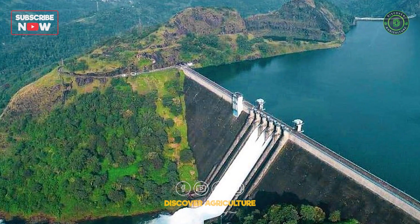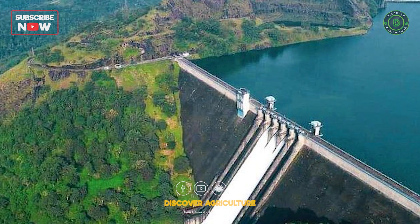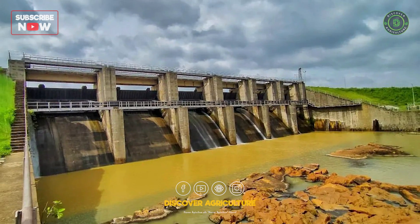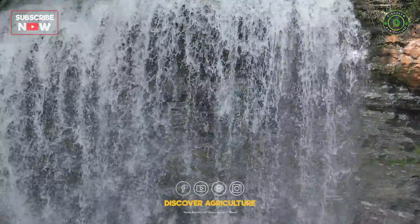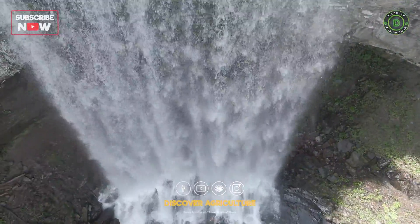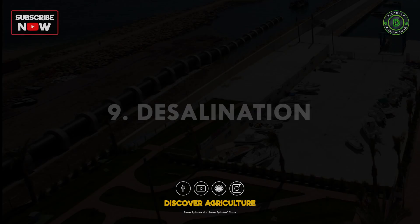8. Dams and reservoirs: properly managed dams and reservoirs provide reliable water storage and supply, supporting agriculture, urban areas, and ecosystems.